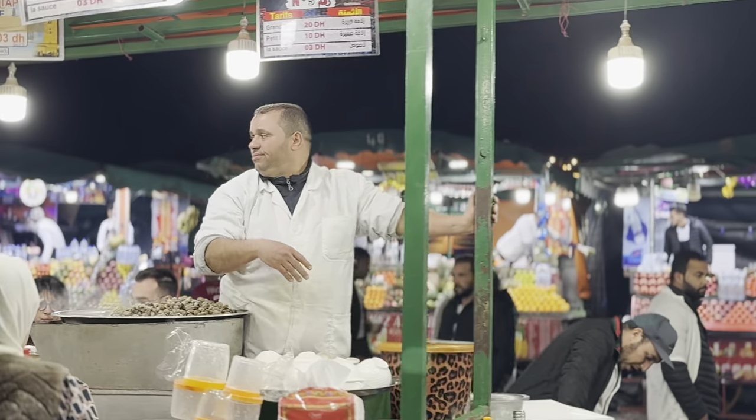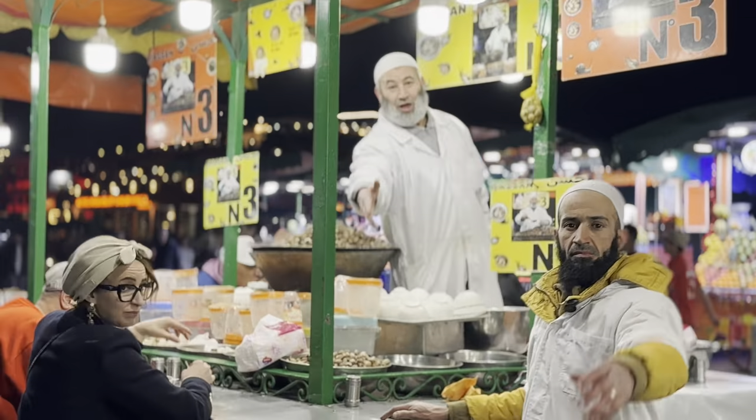These guys here are selling snail soup — if that's your thing. Definitely not mine. Not getting me anywhere near those snails!